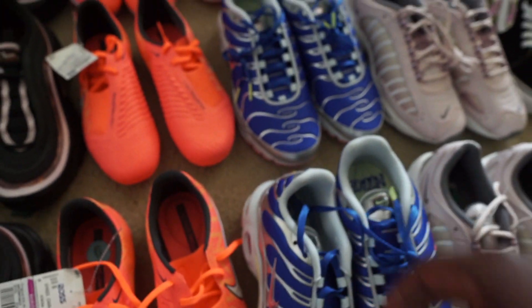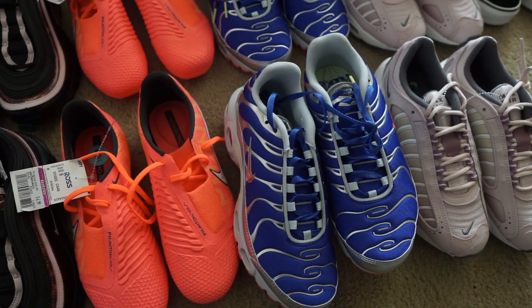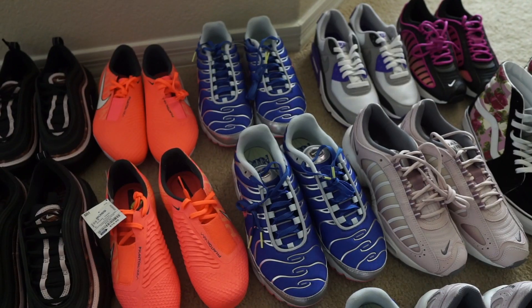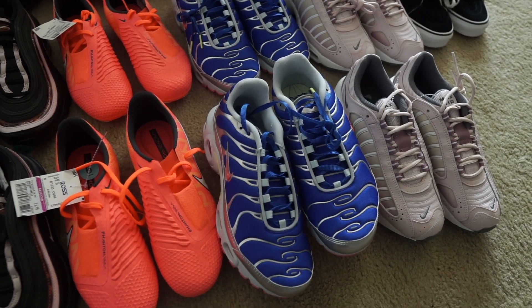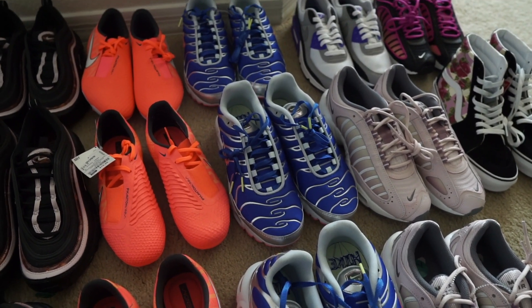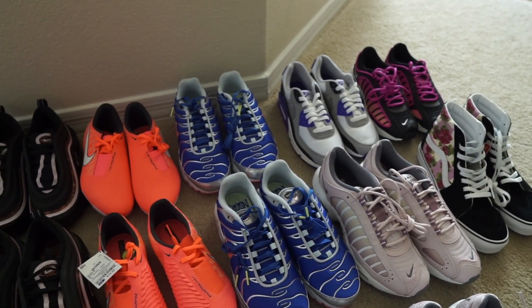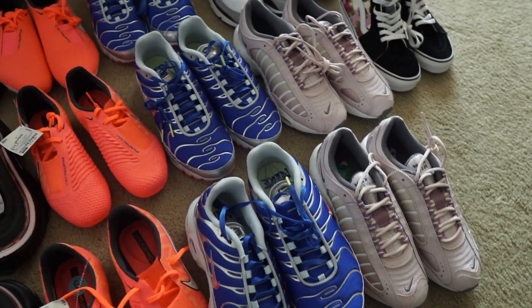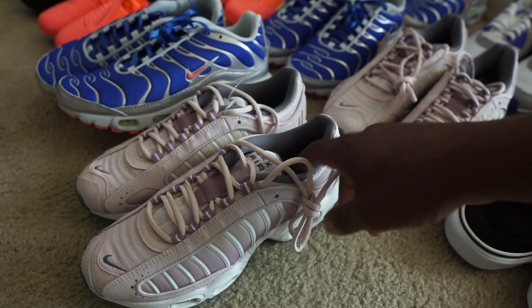Next up, three pairs of Air Max Pluses in a really dope women's colorway. There were quite a few of these listed already, so I'm pretty sure a lot of people have been finding these. This might be a waiting game — I try to keep my inventory balanced with some items that sell super fast and some that take a little longer but still bring good profit. I'll just be patient and wait until the right buyer comes along. Air Max Pluses always sell for good money — probably around 120.